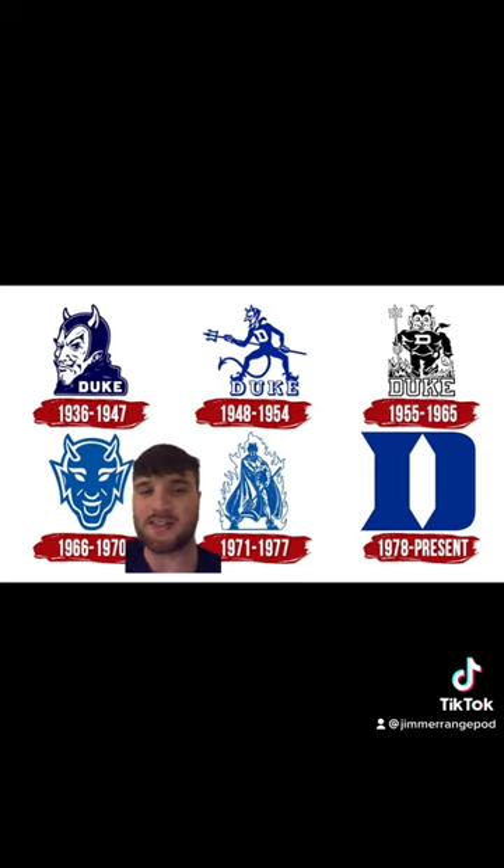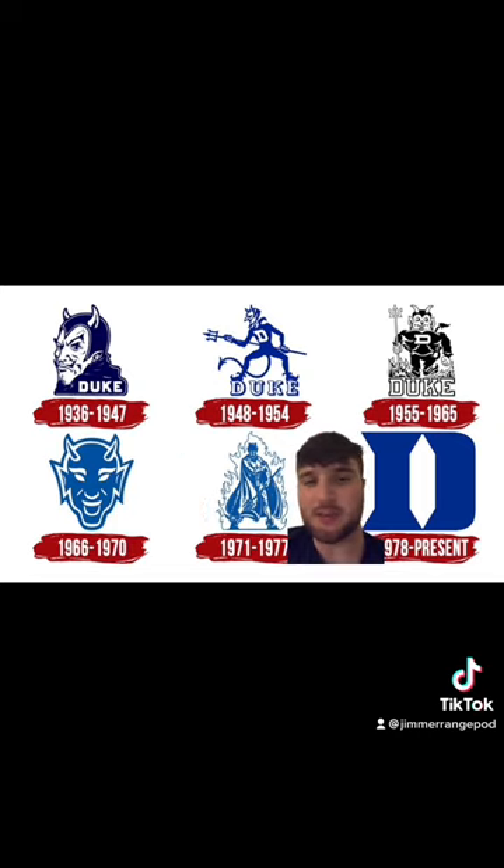This one's B minus to C plus range — not bad but not amazing either. I'm gonna give this one a C because it's a good illustration, but I don't know if it's a good logo, you feel me?